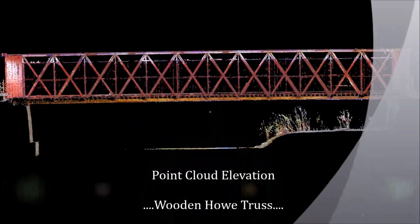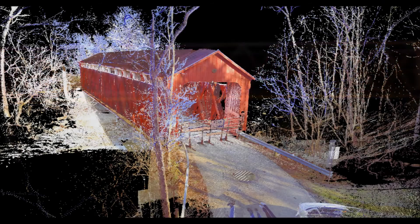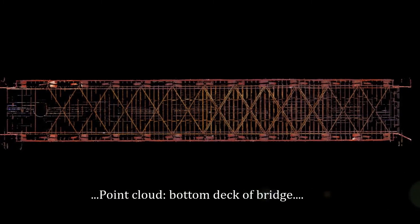The point cloud can be used as a starting point for a three-dimensional model, or a 2D set of drawings, plans, and elevations. The point cloud is easily brought into common software packages by Autodesk, including AutoCAD and Revit.